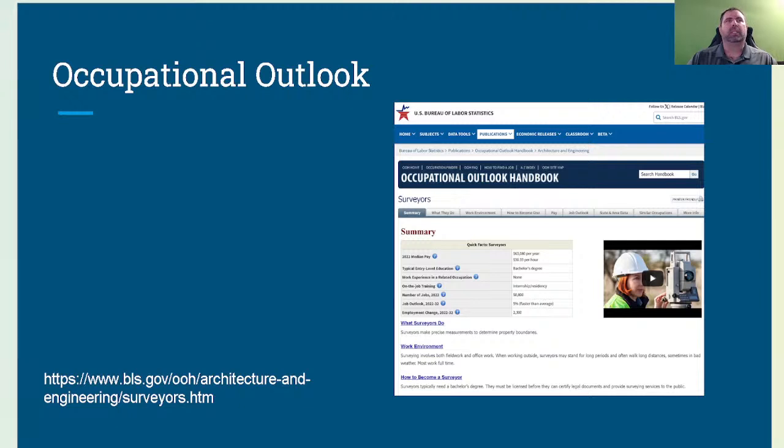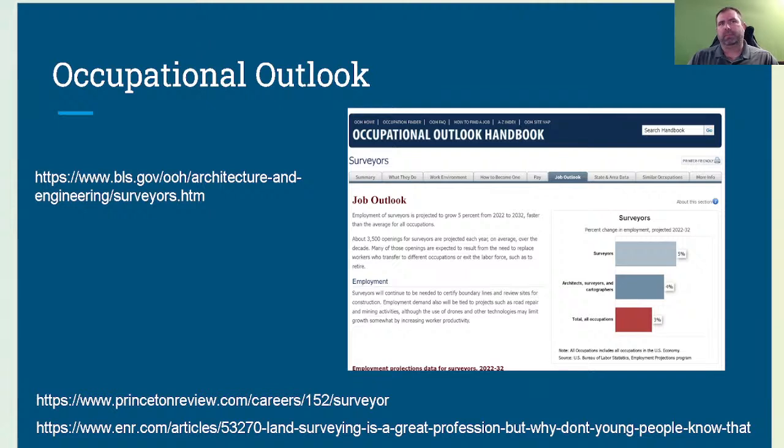There is a good opportunity to get into land surveying and grow with it. Employment for surveyors is projected to grow five percent from 2022 to 2032, faster than the average for all occupations. About 3,500 openings for surveyors are projected each year on average over the decade. Many of these openings are expected to result from replacing workers transferring to different occupations or retiring.